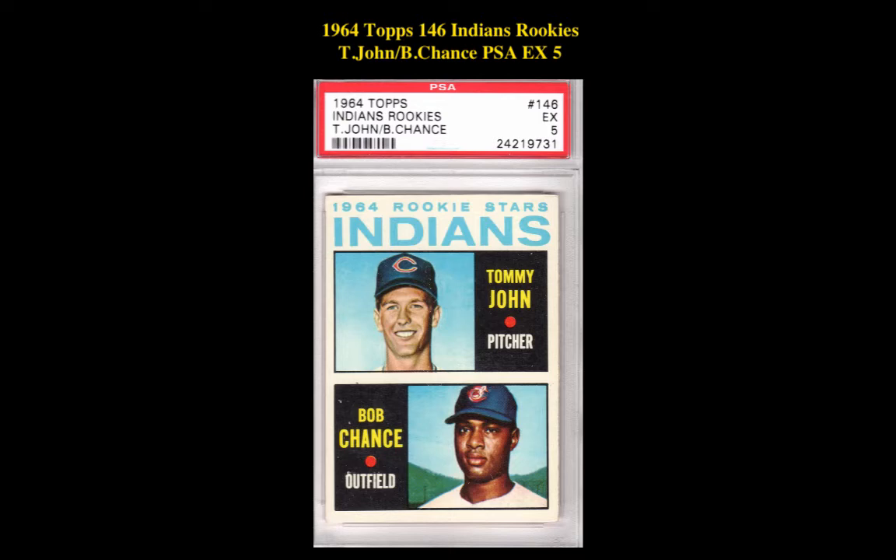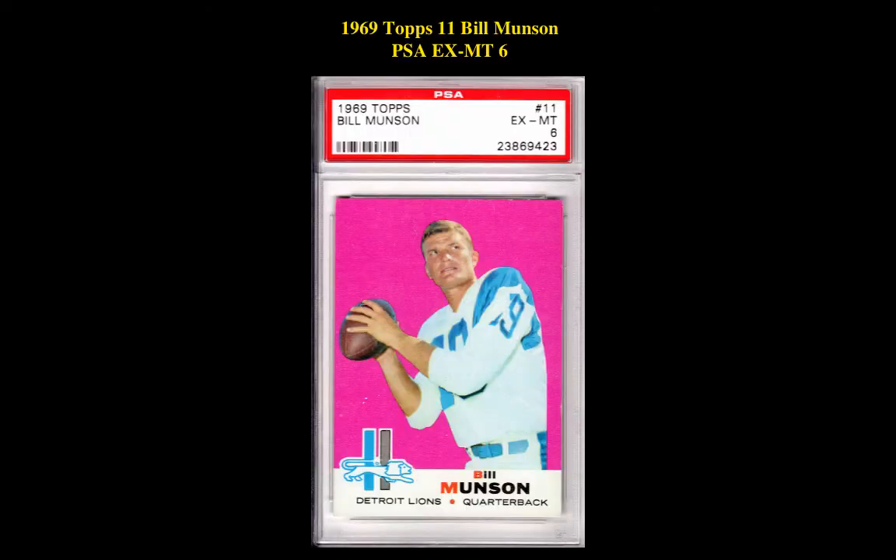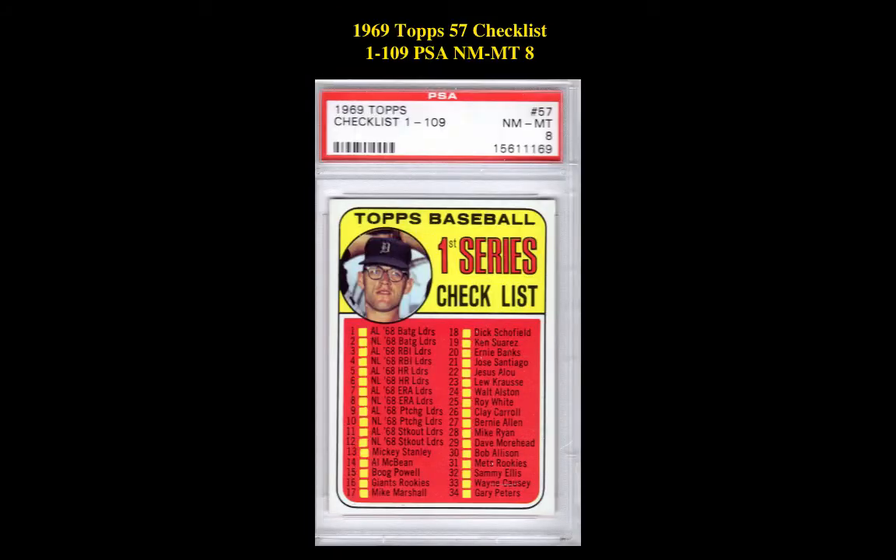1964 Topps No. 146 Indians Rookie, T. John, B. Chance, PSA Excellent 5. 1969 Topps No. 11 Bill Munson, PSA Excellent Mint 6. 1969 Topps No. 57 Checklist 1-109, PSA Near Mint Mint 8.